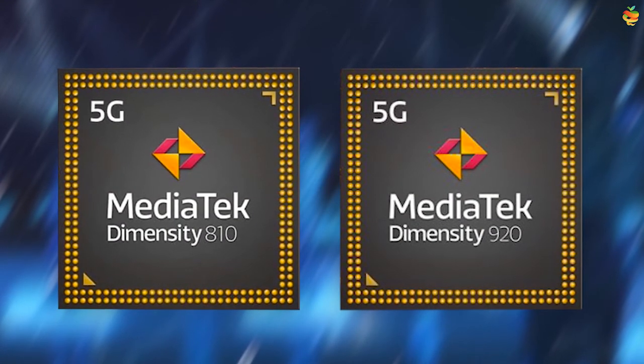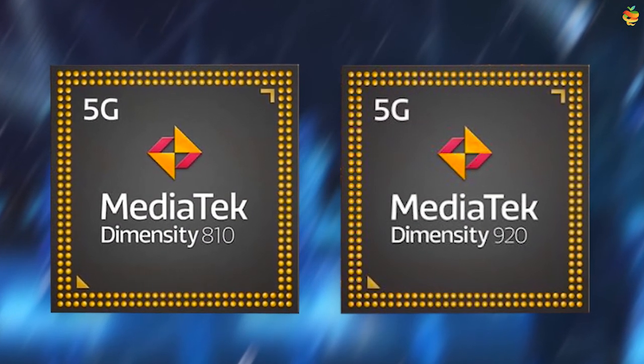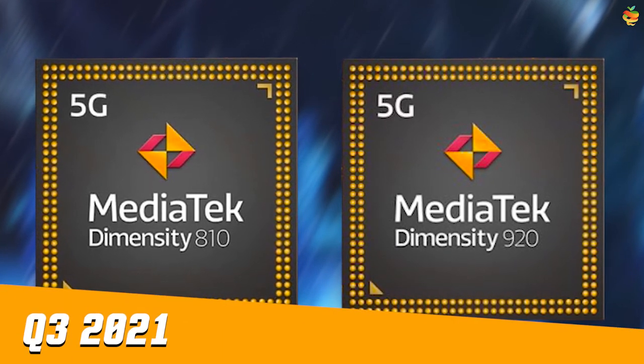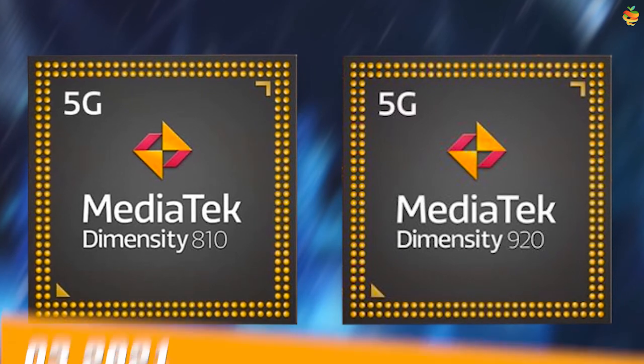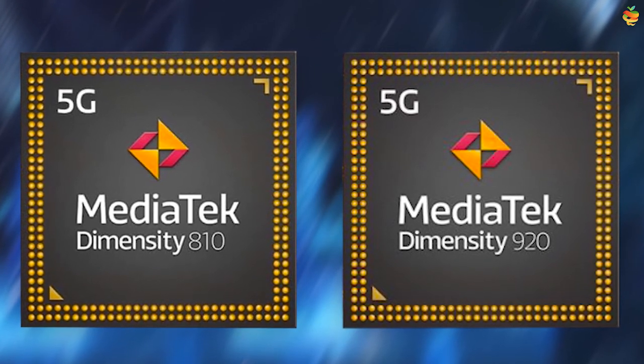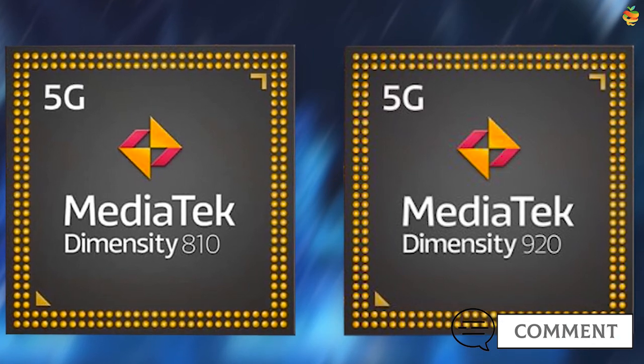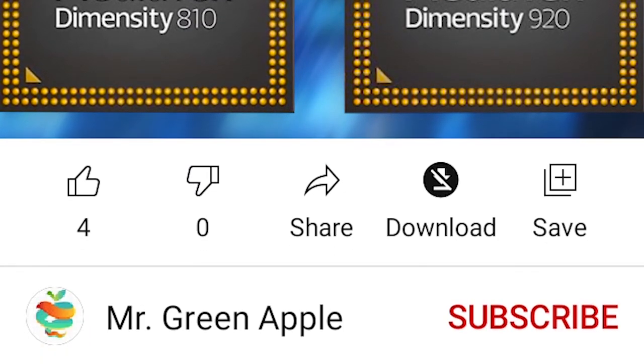MediaTek says we'll see devices utilizing both chipsets by Q3 2021. That completes the explanation. Was this video useful to you? Please comment if you liked this informative video — like, share, and subscribe to the channel. Thanks for watching and see you in the next video.